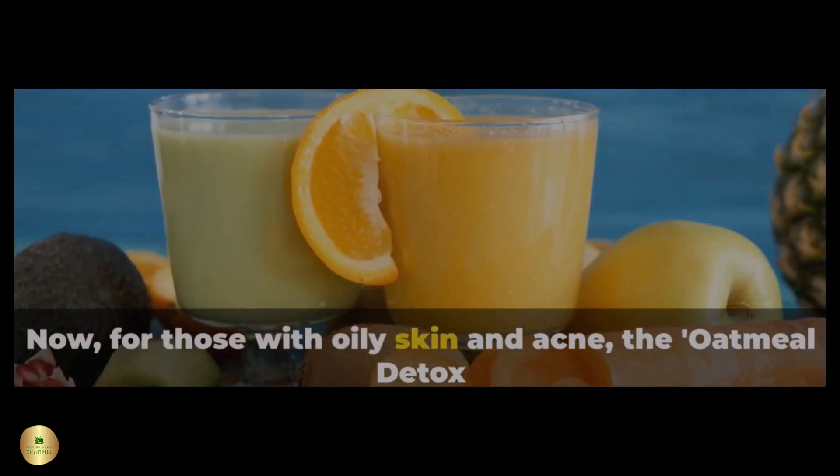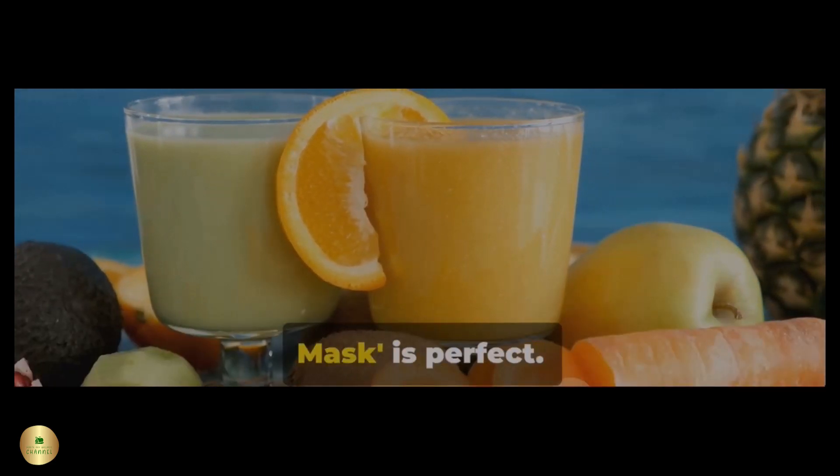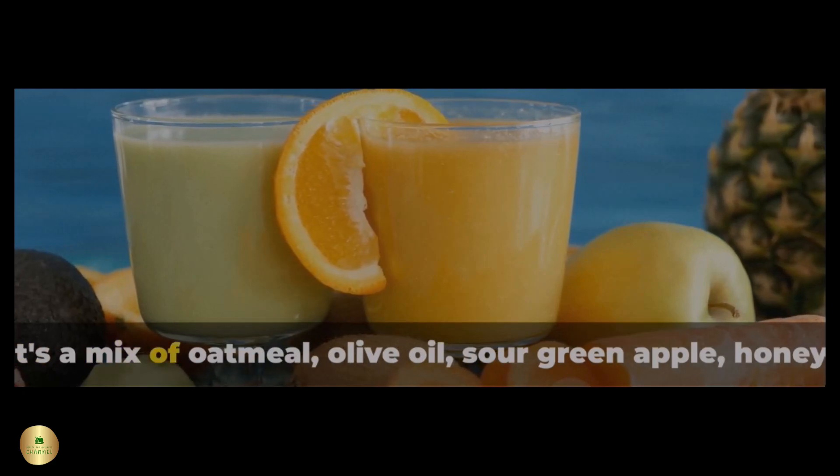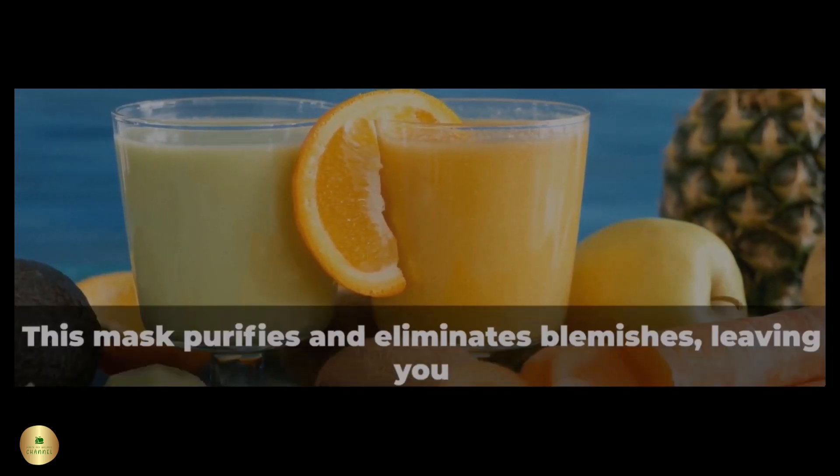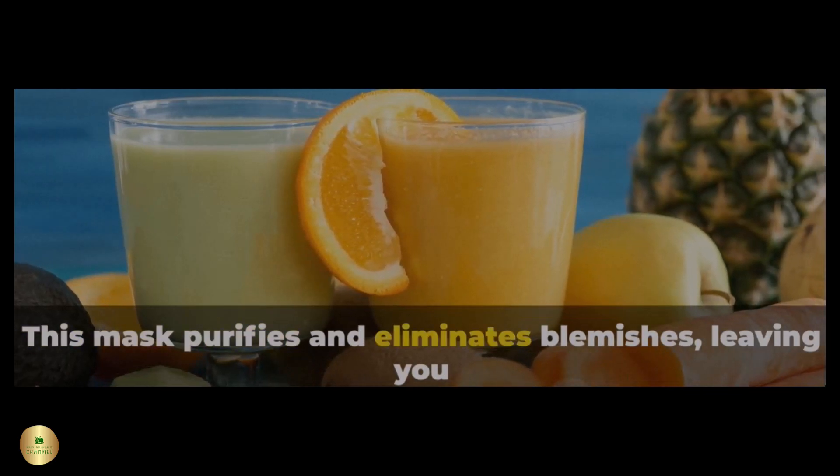Now for those with oily skin and acne, the Oatmeal Detox Mask is perfect. It's a mix of oatmeal, olive oil, sour green apple, honey, yogurt, and lemon juice. This mask purifies and eliminates blemishes, leaving you with a refreshed complexion.